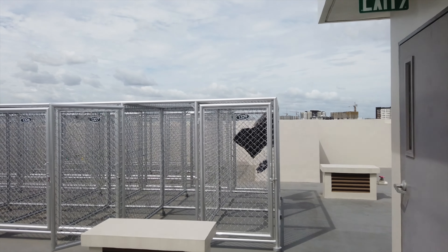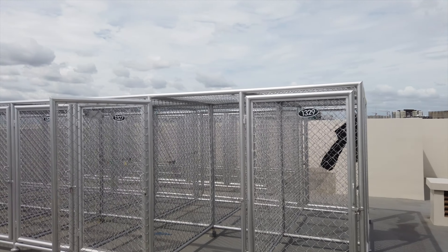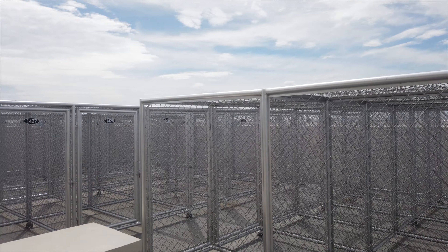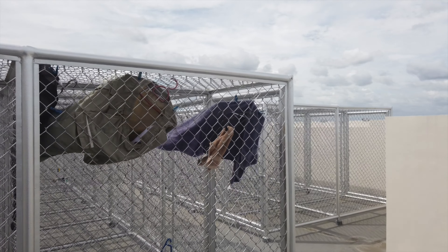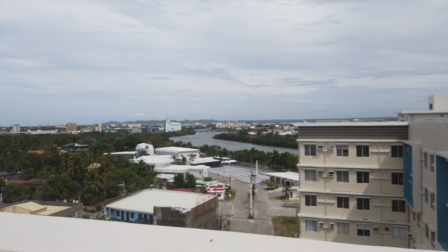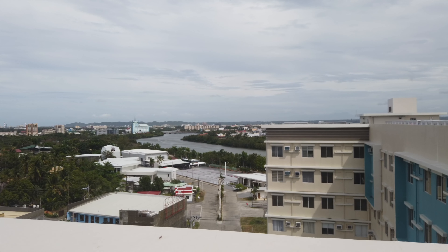Hey guys, I'm up here on the roof — I just wanted to give you a look. It's up on the 11th floor. So this is where generally everybody comes up to put their laundry. They have these little steel cages which Shanci likes to refer to as the zoo — looks to me more like a kennel. Usually there's a very good breeze up here, so it doesn't take too long for things to dry out.